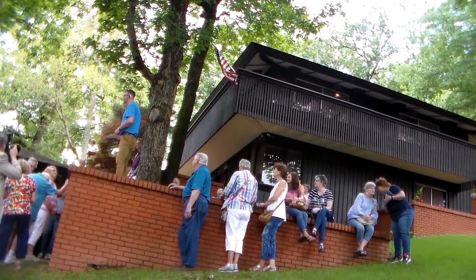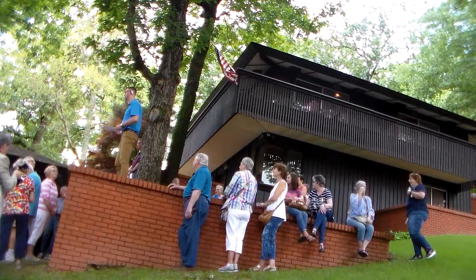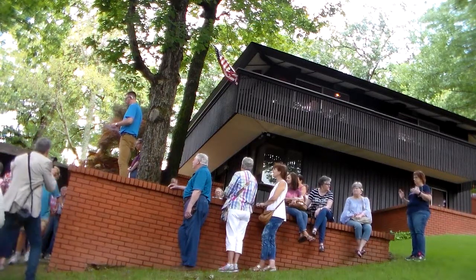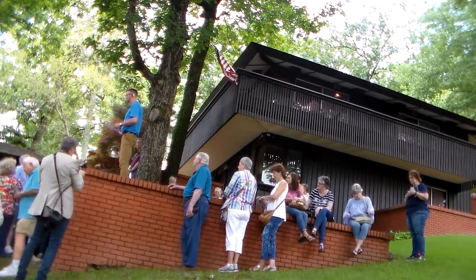Happy Friday everyone. My name is Mason Toms and I work for the Arkansas Historic Preservation Program, which is a division of the Department of Arkansas Heritage. Thank you for coming and welcome to the Herb Daniel House. Today's tour is worth one hour of AIA continuing education credit.